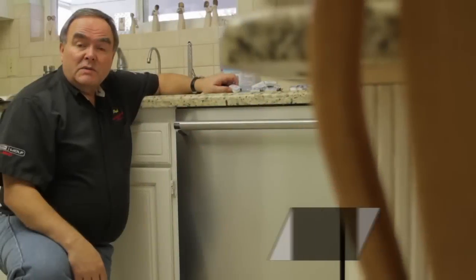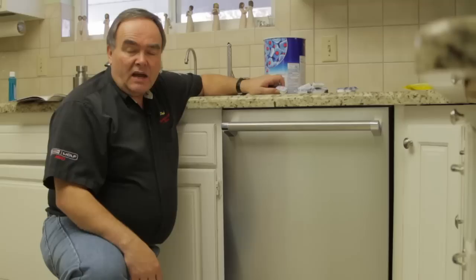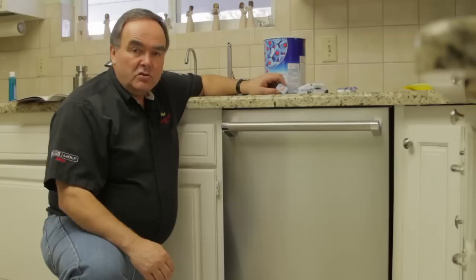My name is Paul with Appliance Service by Paul in Salt Lake City, Utah. Today we want to talk about dishwashing detergents. In July of 2010, 17 states in the United States banned the use of phosphates. Phosphates were something that really helped your dishwasher work and helped the detergent do its job.